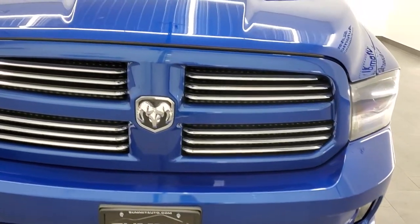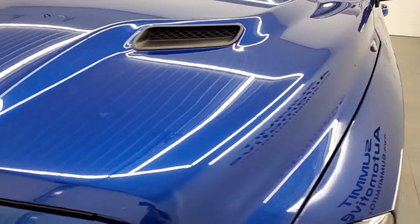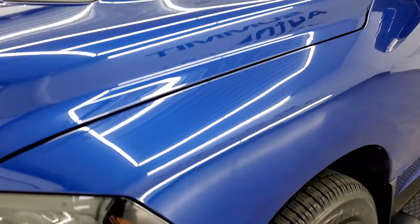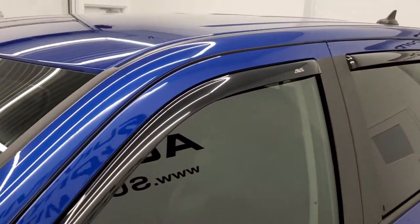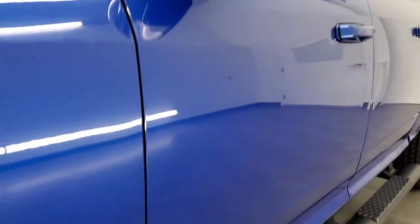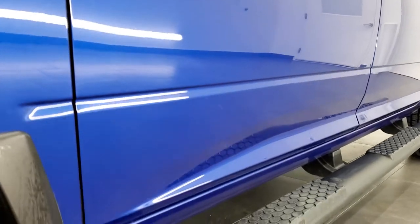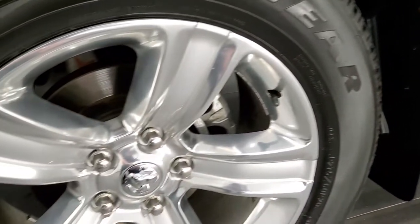Blue Streak Metallic is the color. We shoot all of our videos in 1080p, 60 frames per second, so if you have HD capabilities on your computer, tablet, or smartphone, turn them on right now — it is definitely your best way to check out the quality and condition of the truck before seeing it in person. If you'd like to check out all the photos, in the upper right-hand part of your screen is a link to our website — click that and check us out there.